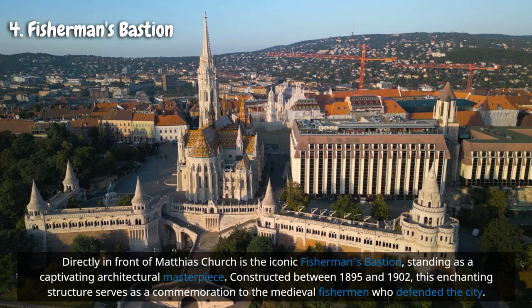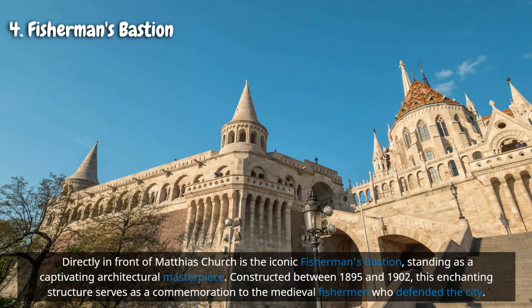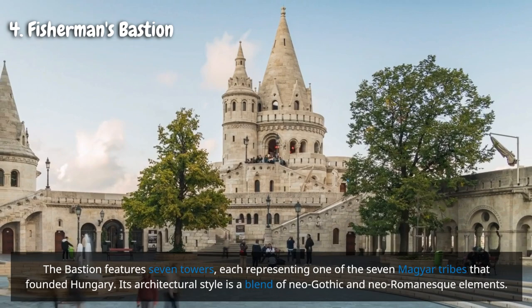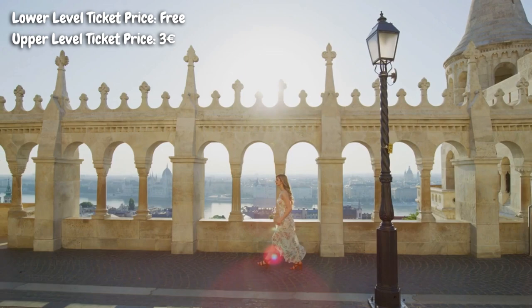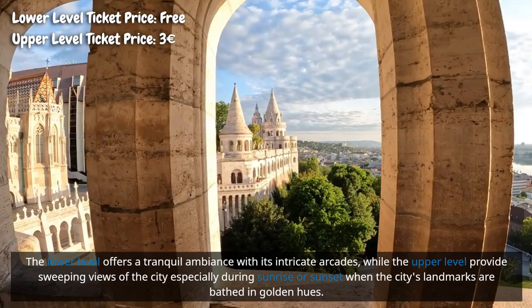Directly in front of Matthias Church is the iconic Fisherman's Bastion, a captivating architectural masterpiece constructed between 1895 and 1902, commemorating the medieval fishermen who defended the city. The bastion features seven towers, each representing one of the seven Magyar tribes that founded Hungary, in a blend of neo-Gothic and neo-Romanesque styles. Its fairytale-like towers, gleaming white walls, and intricate stone details create a mesmerizing sight. The lower level offers one of the best spots for photos, while the upper level provides sweeping views of the city, especially beautiful during sunrise or sunset.